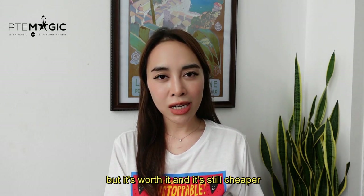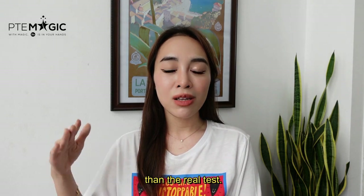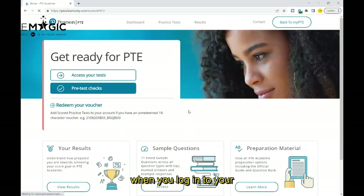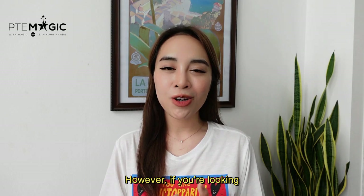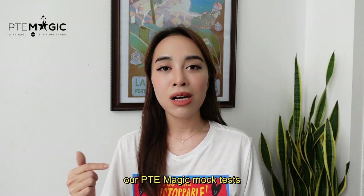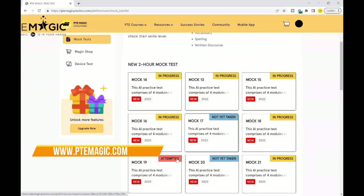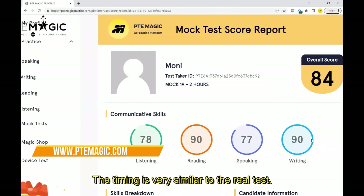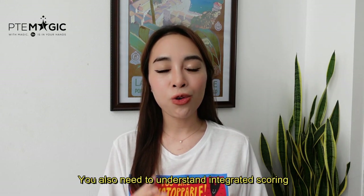I know you have to spend money on a mock test, but it's worth it and it's still cheaper than the real test. Pearson does offer their own official mock tests, which you can find when you log into your PTE booking account. However, if you're looking for cheaper options, you can also try our PTE Magic mock test — the questions are collected from the real test and the timing is very similar to the real test.